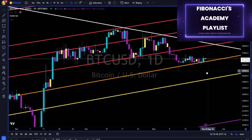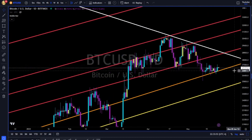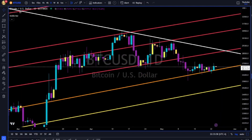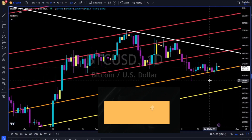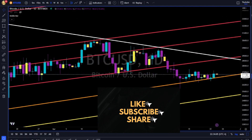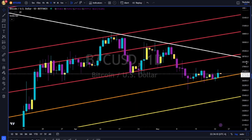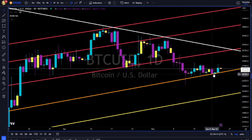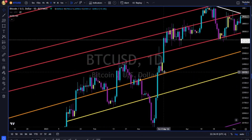Bitcoin is basically moving sideways, grinding up this orange trend line. You know this trend line because you follow me on Twitter and have seen previous videos. If you are not subscribed to this channel yet, please hit the like, subscribe, share with friends — help me grow this channel. Trend lines, support, resistance — and roadmap for future price action.